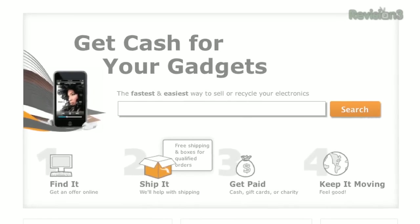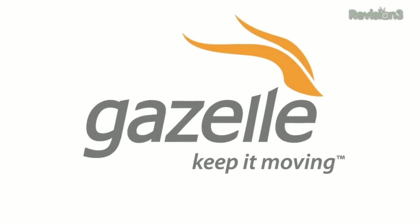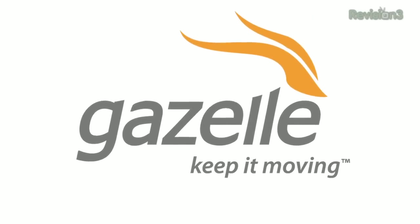Whether you're upgrading to an iPhone, a new Android device, or other tech gear, Gazelle is a great way to get cash to upgrade to the latest tech.